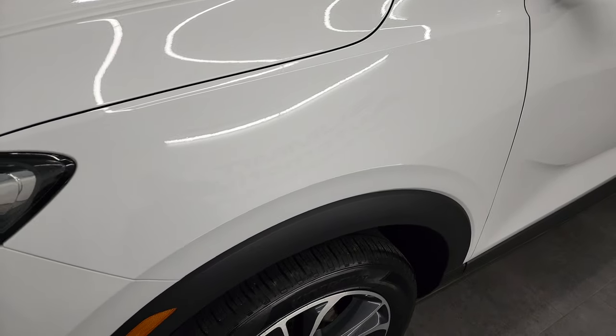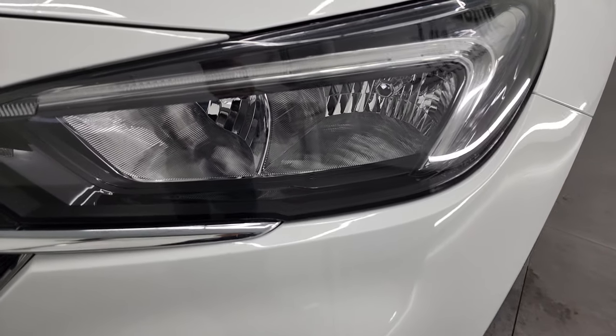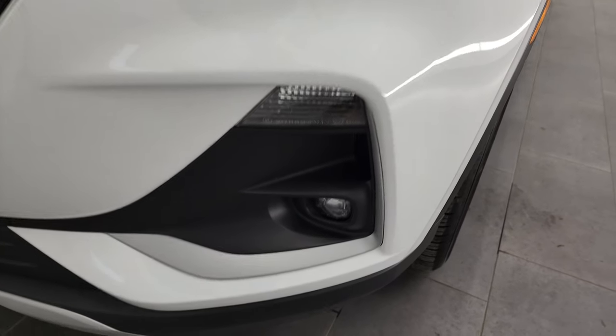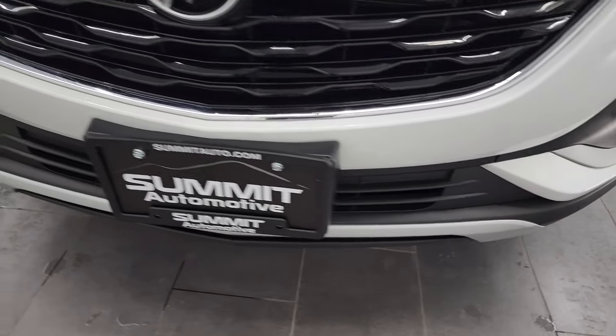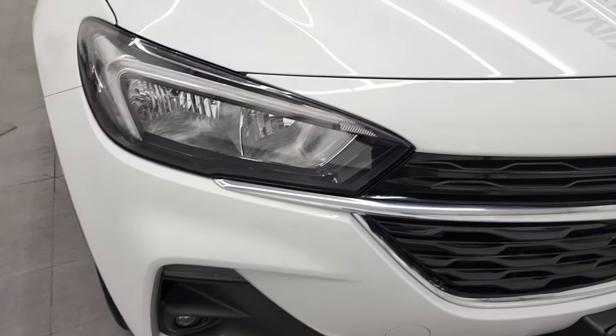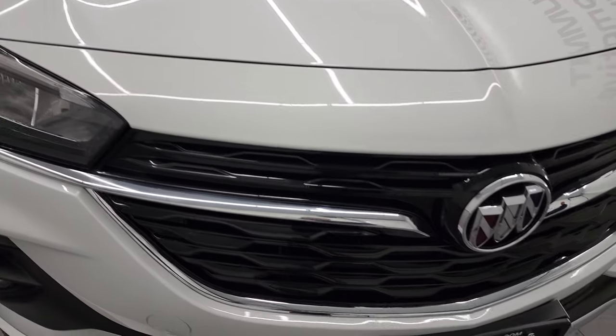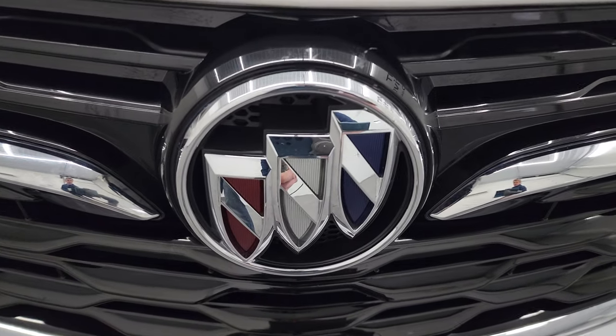The front fender is in excellent condition — I didn't see any dents or dings on there. Headlight lenses are crystal clear, and you do get the LED running lights and the LED fog lamps. The front bumper is in excellent shape — I didn't see any scuffs, scrapes, or rock chips — really nice and clean, and the grille is in excellent shape as well as the Buick logo.